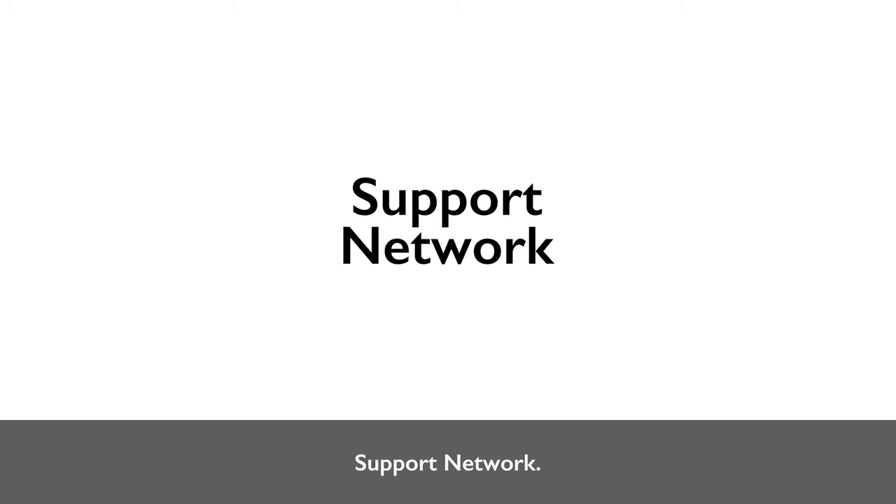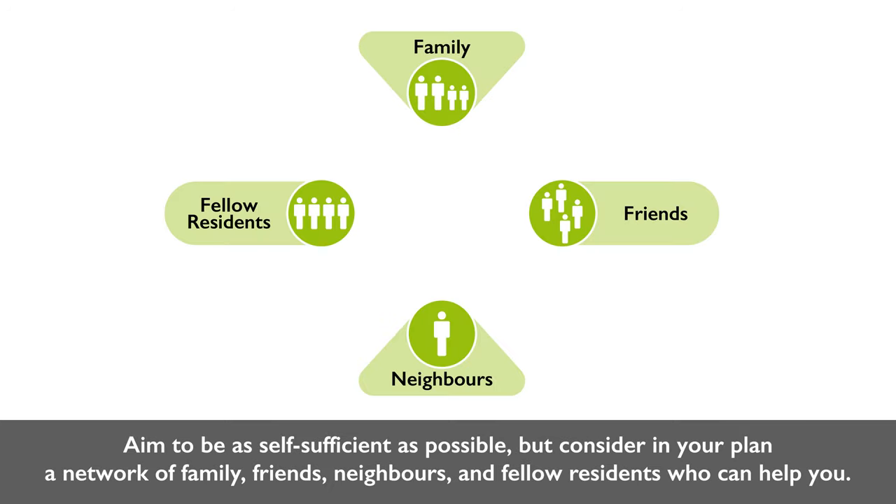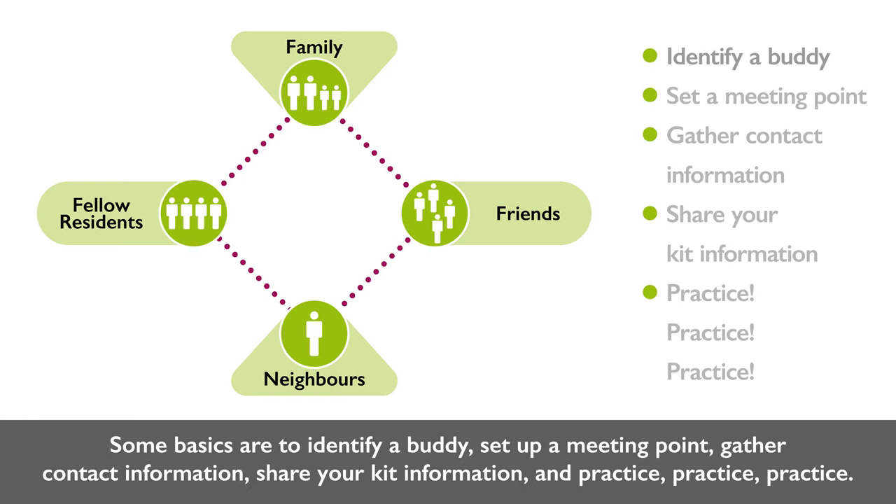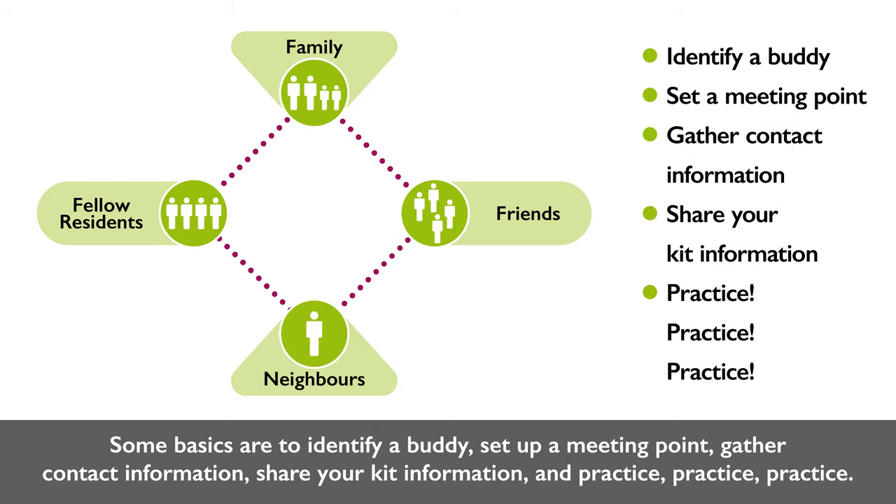Support network. Aim to be as self-sufficient as possible, but consider in your plan a network of family, friends, neighbors, and fellow residents who can help you. Some basics are to: identify a buddy, set up a meeting point, gather contact information, share your kit information, and practice, practice, practice.